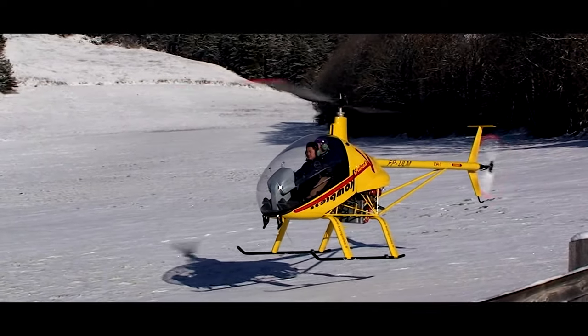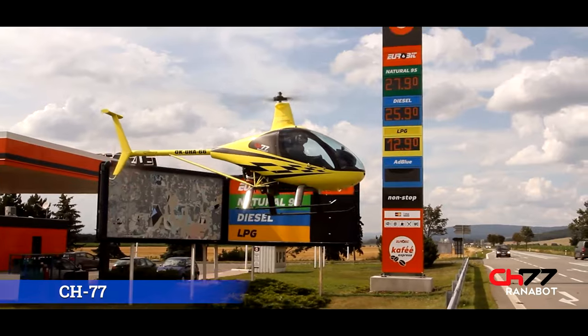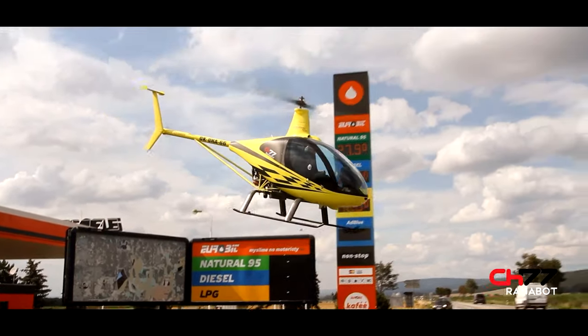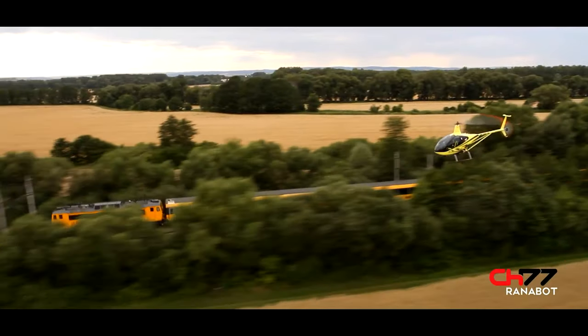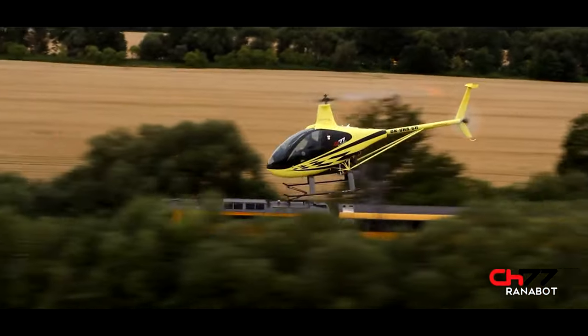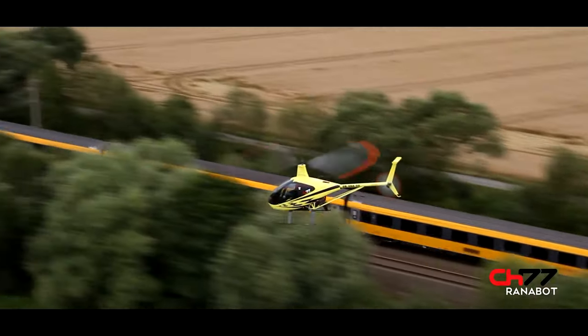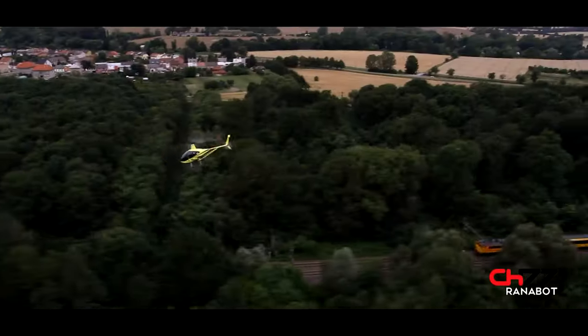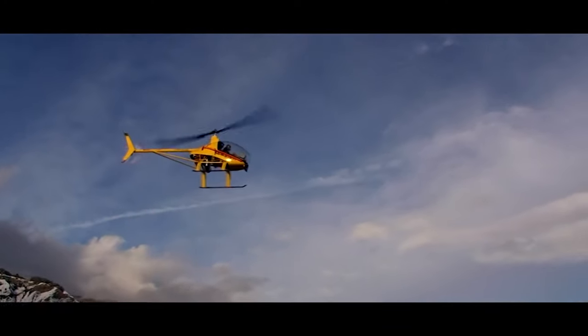Helisport has also come out with a different model called the CH-77. This is a slightly bigger helicopter, but the major difference is that instead of having the tandem seating that the CH-7 is known for, the CH-77 is actually side-by-side seating. Being a little bit bigger, it is slightly more expensive at $140,000, and again, as far as I know, only comes in kit form. Besides the features we've already talked about, some other features are worth discussing.